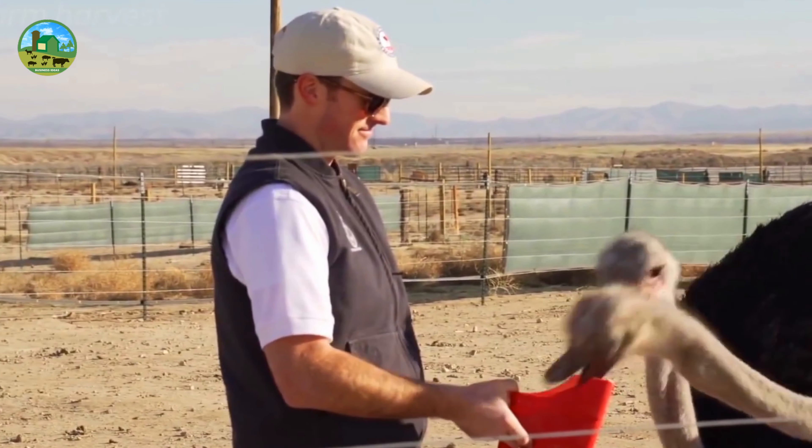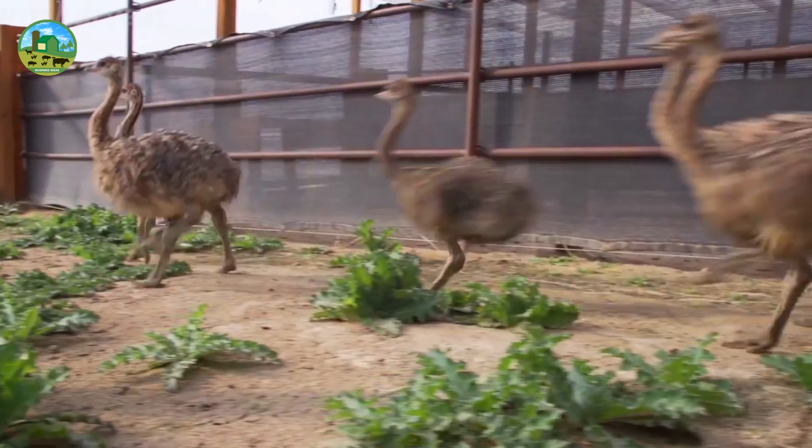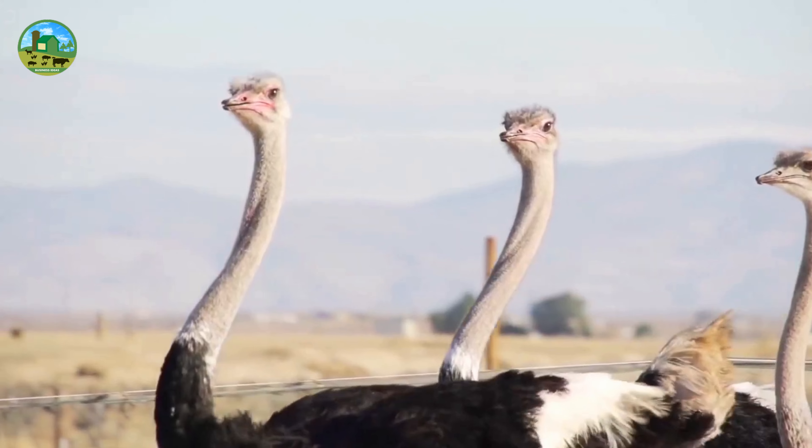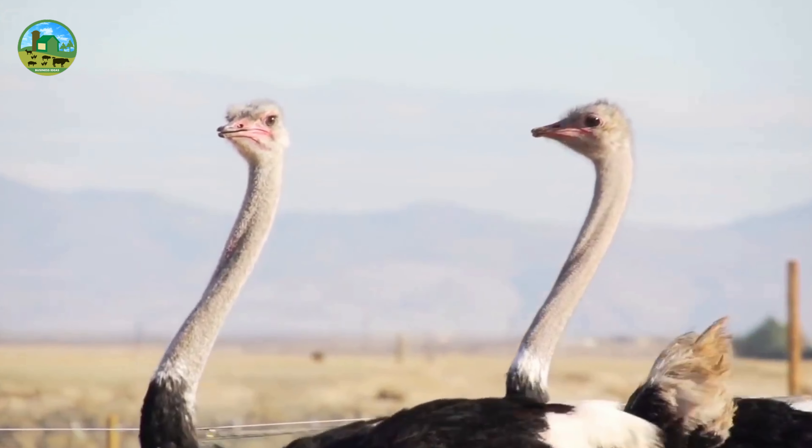Ostriches, once they reach maturity, require relatively minimal care compared to other livestock. They are hardy animals and can live up to 70 years, with about 40 years of productive breeding.